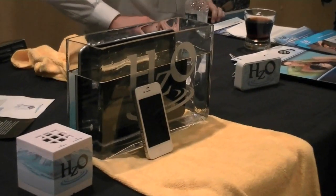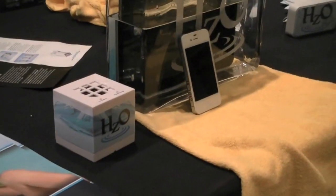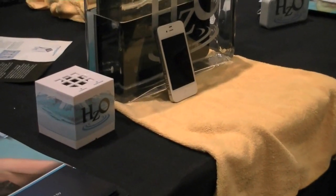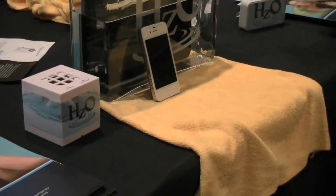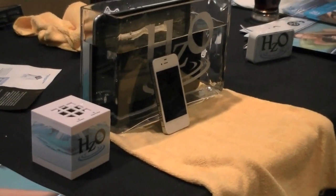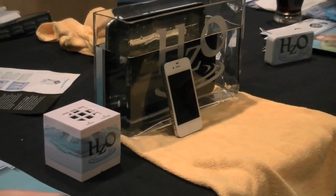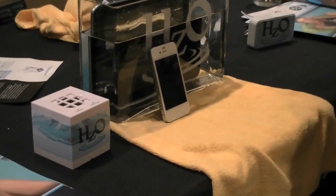So is it like the Apples, the HTCs, the LGs — they can license your technology to use on their device if they want, for a waterproof or water-safe phone? The device manufacturers that we work with, yes, they would provide the phone to the consumers. That's correct.